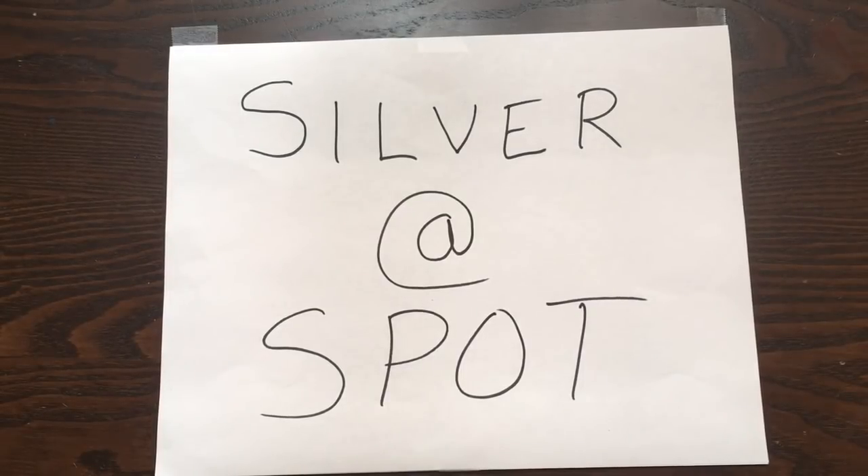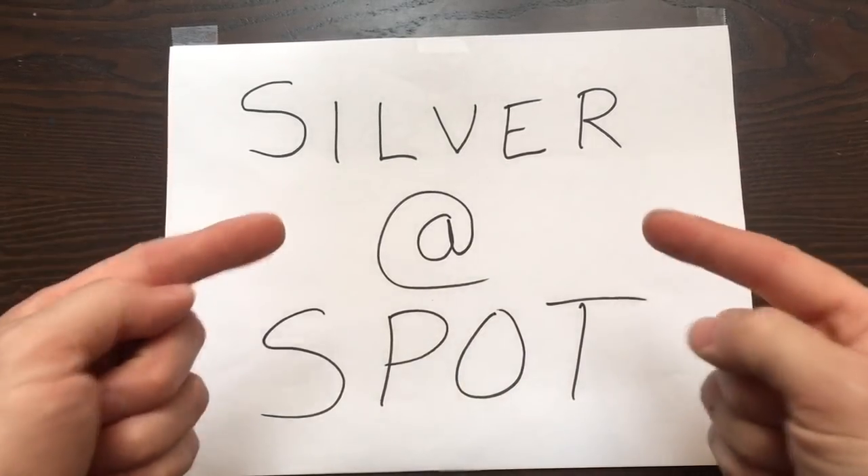Hey everybody, welcome to the video. As you can tell from the title of the video, we are going to be discussing places where you can buy silver at spot.